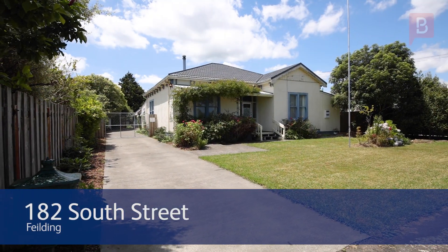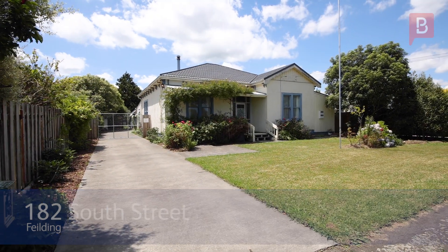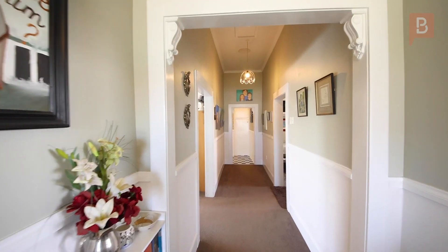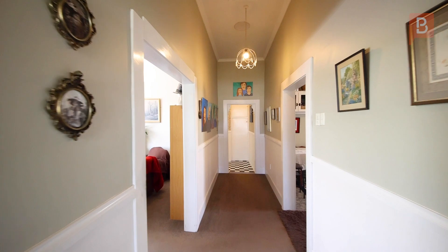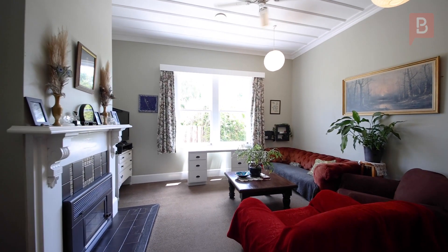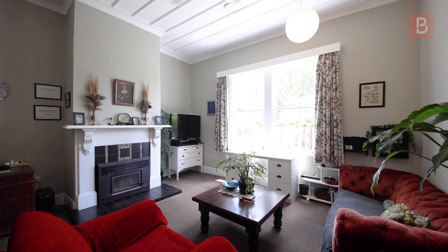Welcome to 182 South Street Fielding. Set on the sunny side of the street, this is really going to appeal to all you wonderful character lovers out there. And it's huge. It was built in 1910, with later modifications of course. Come on in and have a look around.